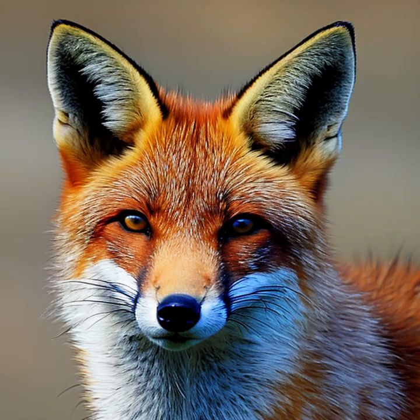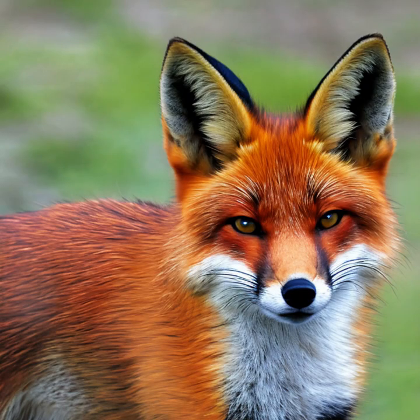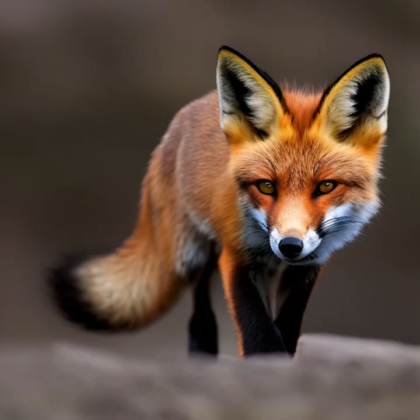Communication: Red foxes use a range of vocalizations, body postures, and tail movements to communicate with one another. They emit a series of barks, screams, and howls, which can serve various purposes like territorial defense, mating calls, or indicating distress.